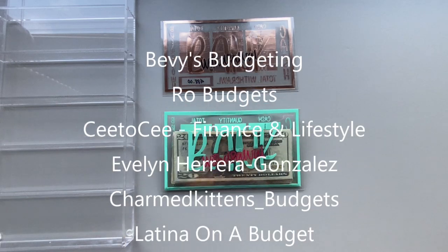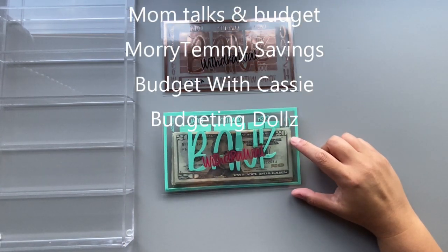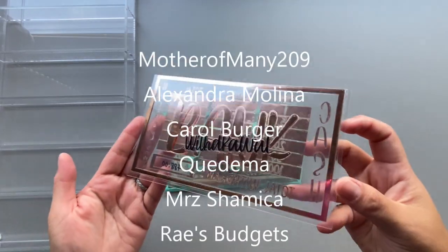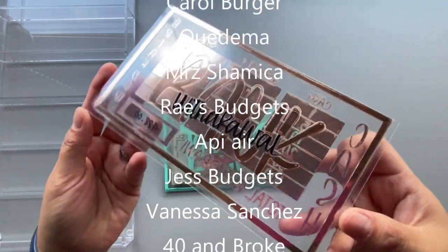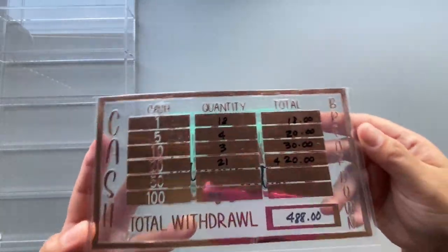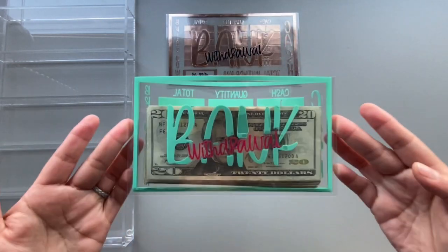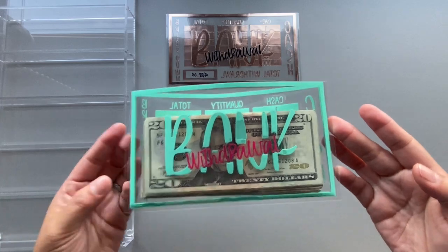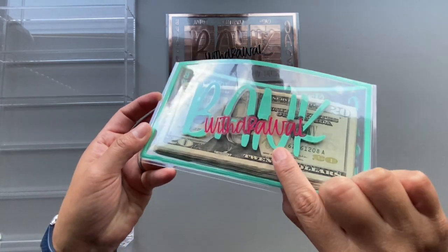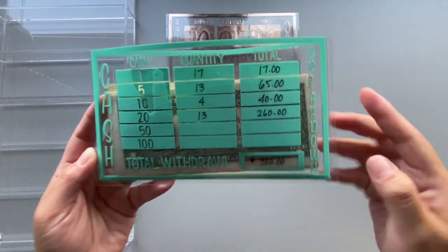Before we begin, I want to show you that I did get a new cash withdrawal envelope. The first one was rose gold for the main color with black on the withdrawal, and rose gold on the back. Then I got this mint and blush — the mint is the main color, it has withdrawal in pink, and it has your cash quantity and total on it.